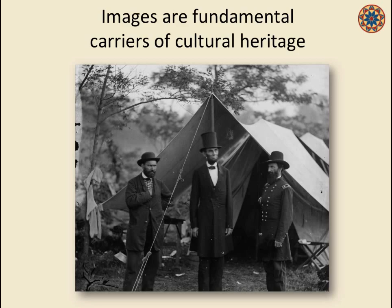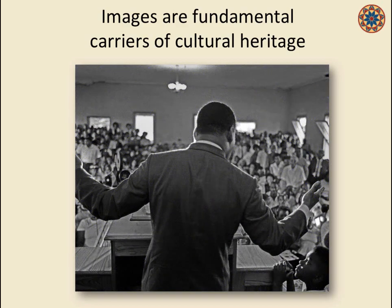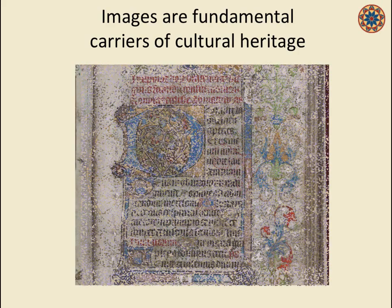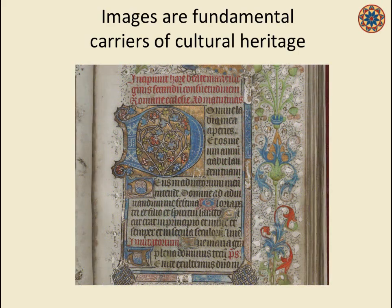We'll start with the rather uncontroversial assertion that images are fundamental carriers of cultural heritage. They convey meaning and history. Faculty, researchers, and students use images for all manner of teaching, research, dissertations, course projects, and scholarly publications. For that reason, we have at many of our institutions built sophisticated digitization programs and complex infrastructures to manage and provide access to these important resources.